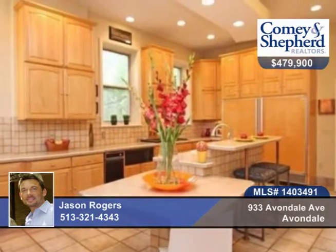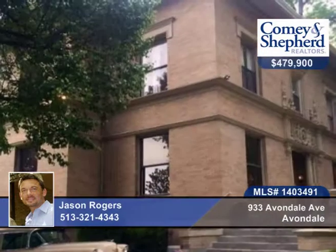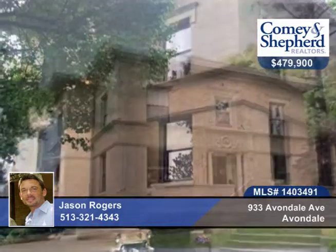There are built-ins with leaded glass, a grand turned staircase, and 11-foot ceilings throughout. Talk to Jason about a personal showing.